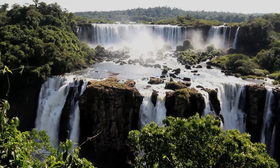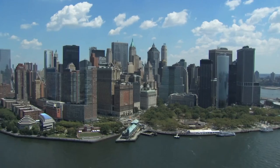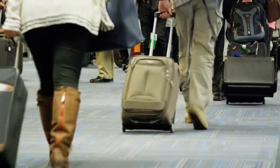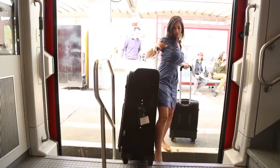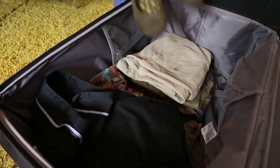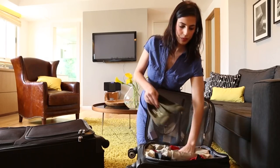Everyone has a reason to travel, whether to visit family, tour the world, or go on that important business trip. The suitcase industry hasn't changed for over 30 years and leaves today's traveler with two rigid choices and no flexibility. When you travel, you're always faced with the suitcase dilemma — should you take a big suitcase or a small one?